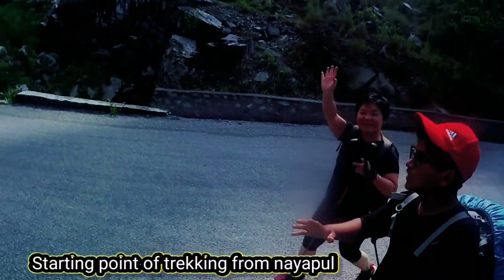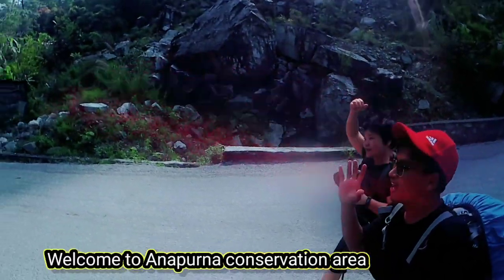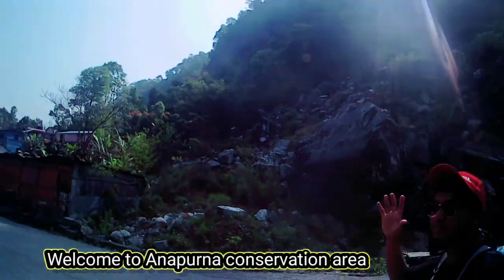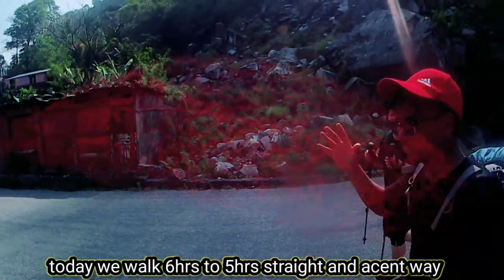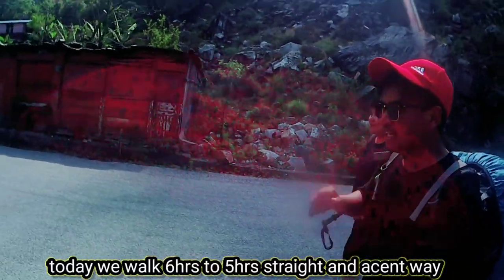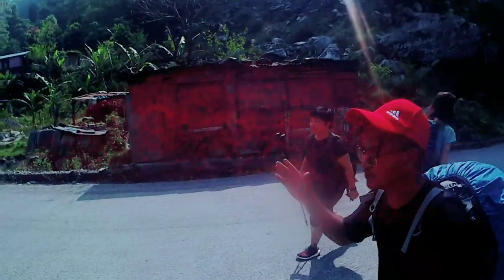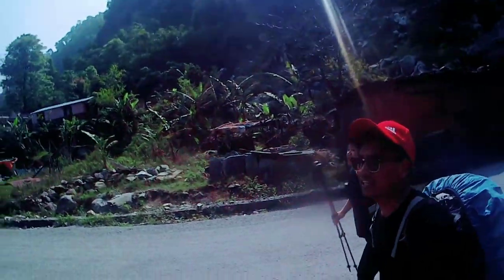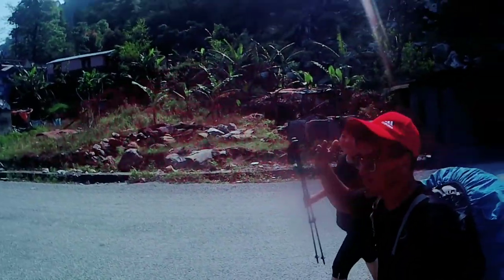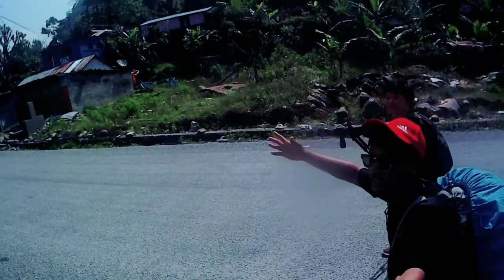Welcome back to my video. Hi, I'm Jo. We just arrived at Biret Hattie. This village name is Biret Hattie. This is post-hour trekking and we just walked today for six to seven hours. Welcome to Annapurna Conservation Trekking. Enjoy my video.